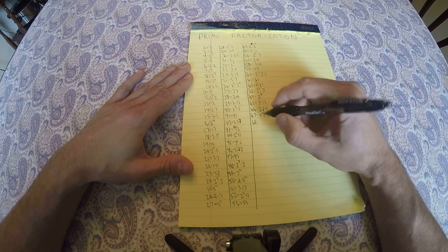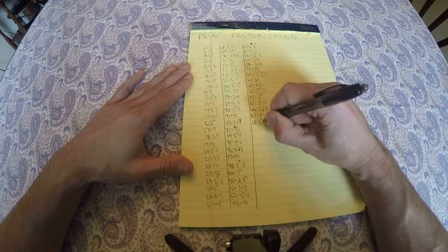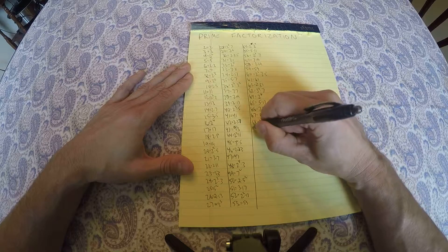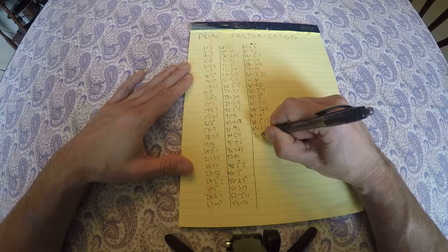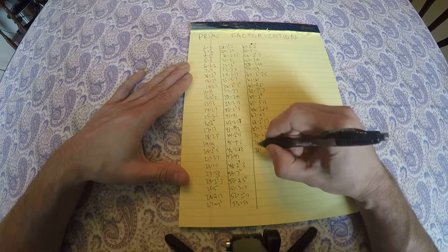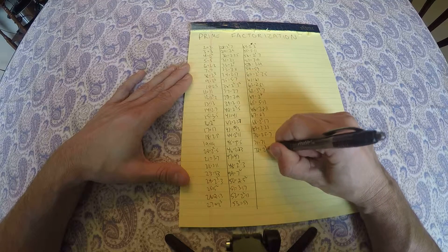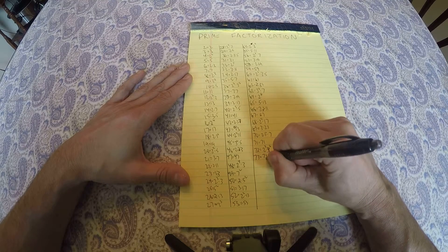68 is 2 squared times 17, 69 is 3 times 23, 70 is 2 times 5 times 7, 71 is prime, 72 is 2 cubed times 3 squared, 73 is prime.